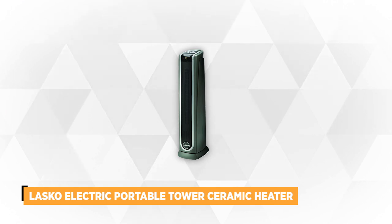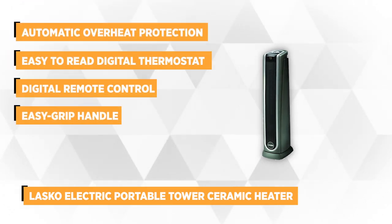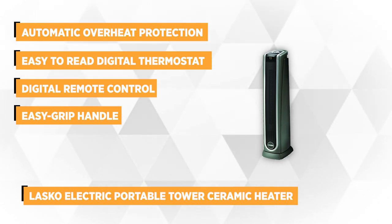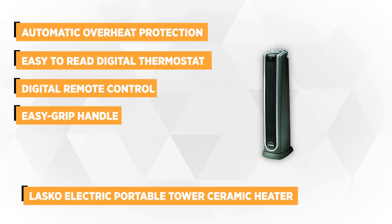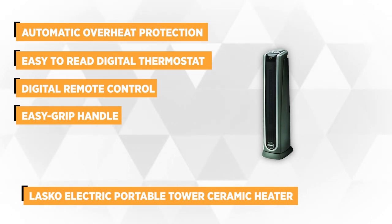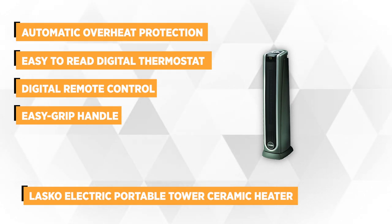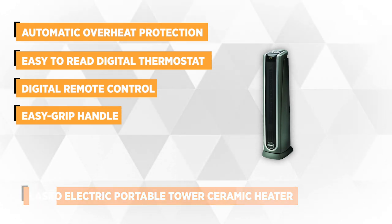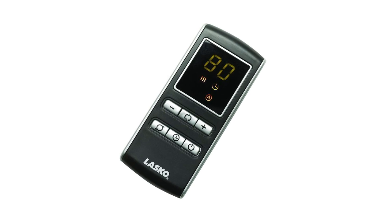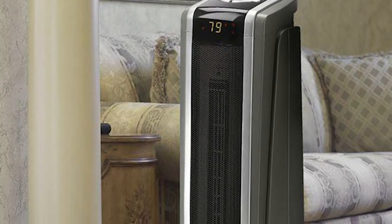Our first ceramic heater is the Lasko Electric Portable Tower Ceramic Heater. This tower heater boasts safety features such as automatic overheat protection and a self-regulating ceramic element. It has a built-in easy-to-read digital thermostat so you can monitor your preferred comfort level. To make it even more convenient, the package includes a logic-centered digital remote control with fingertip control for heat. When not in use, you can store the remote in a dedicated storage compartment on the back of the unit.